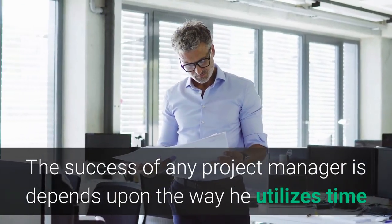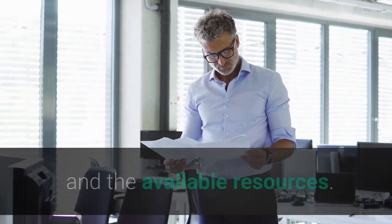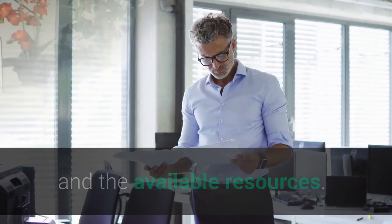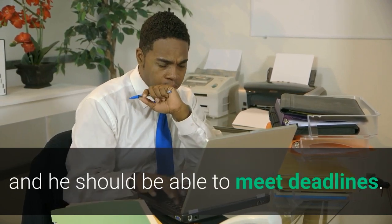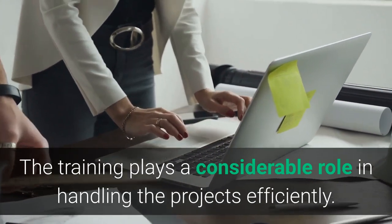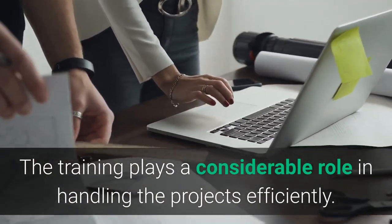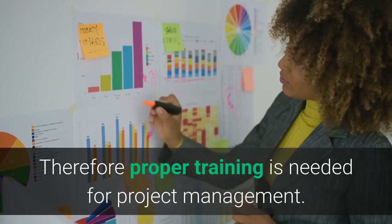The success of any project manager depends upon the way he utilizes time and the available resources. For that purpose the project manager should be trained enough and he should be able to meet deadlines. Training plays a considerable role in handling projects efficiently, therefore proper training is needed for project management.